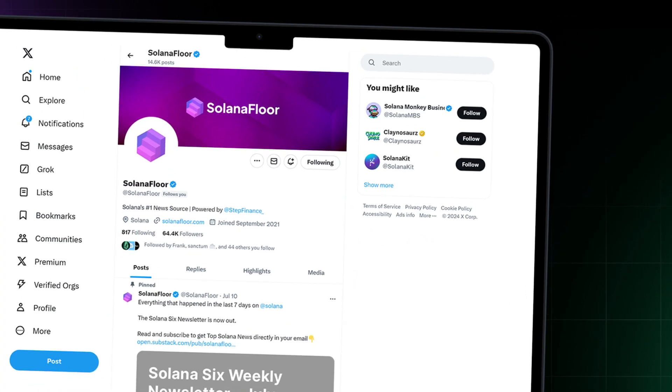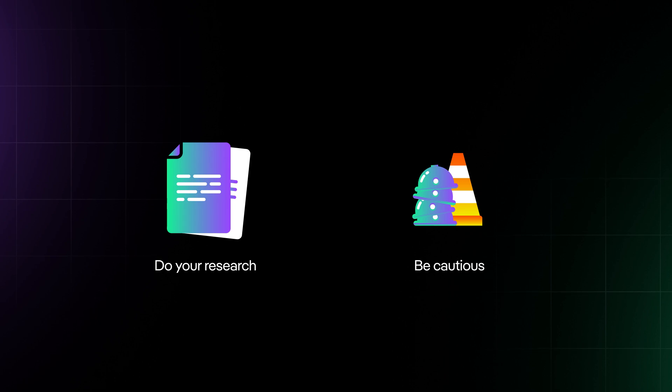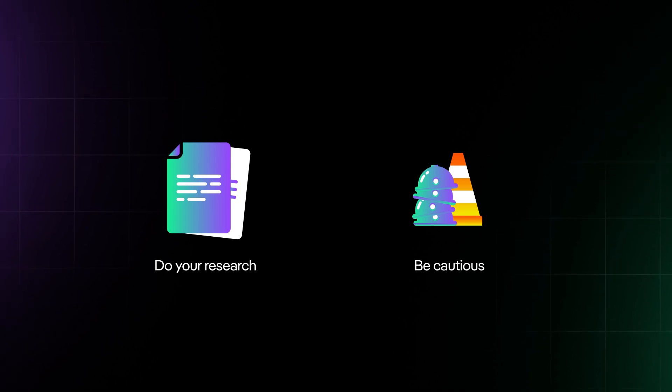You can always find official links to a project's app or website from their official X account. So, do your own research and be cautious while exploring the exciting world of decentralized finance.